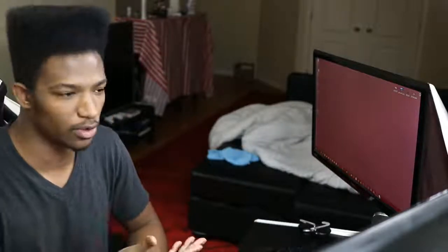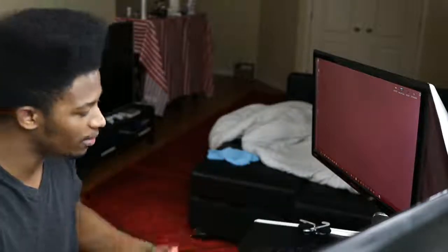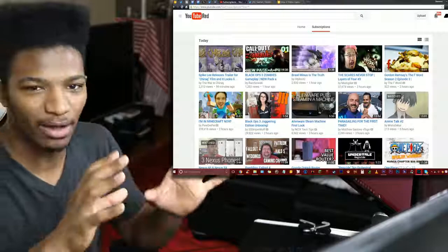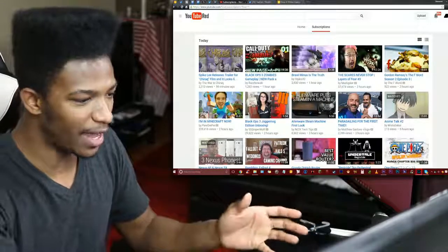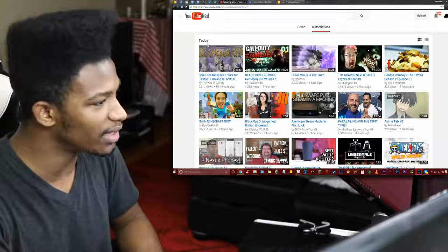You might have noticed that YouTube changed their layout for their subscription feed recently. I think this happened just a few minutes ago because I was using YouTube and looking at my subscription feed from about an hour ago and didn't notice the change. If we go to the web browser, you'll see that the page is now laid out in a more horizontal fashion — the videos don't really have the titles or descriptions there anymore.